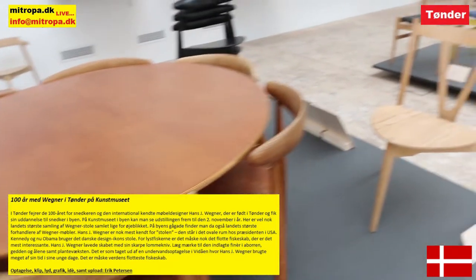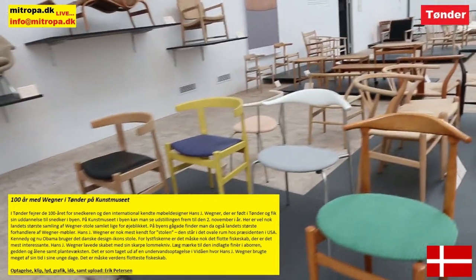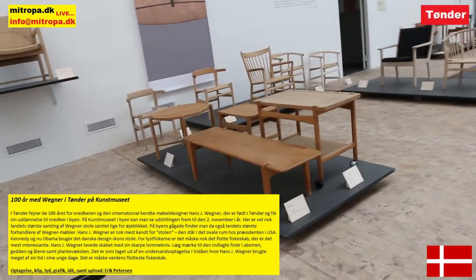Hans Jørgensen Wegner er nok mest kendt for stolen. Den står i det ovale rum hos præsidenten i USA. Kennedy og nu Obama bruger det danske designikon — Wegners stole.